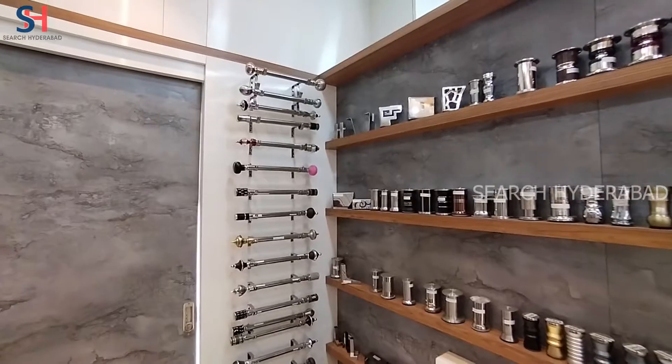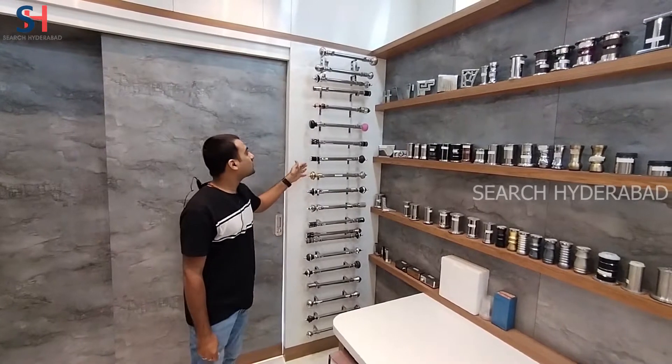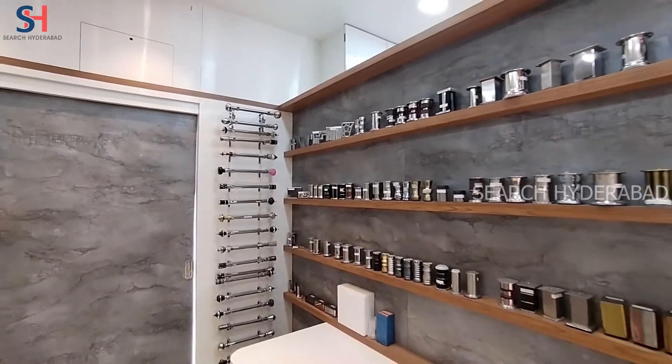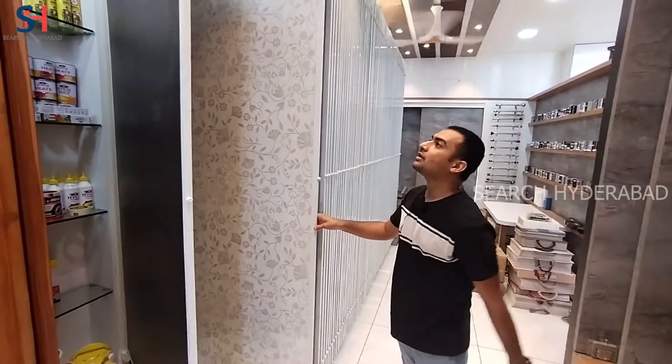There are Curtain Rods in variety designs and models. Sofa Legs are also available. There are Laminates Displays here.